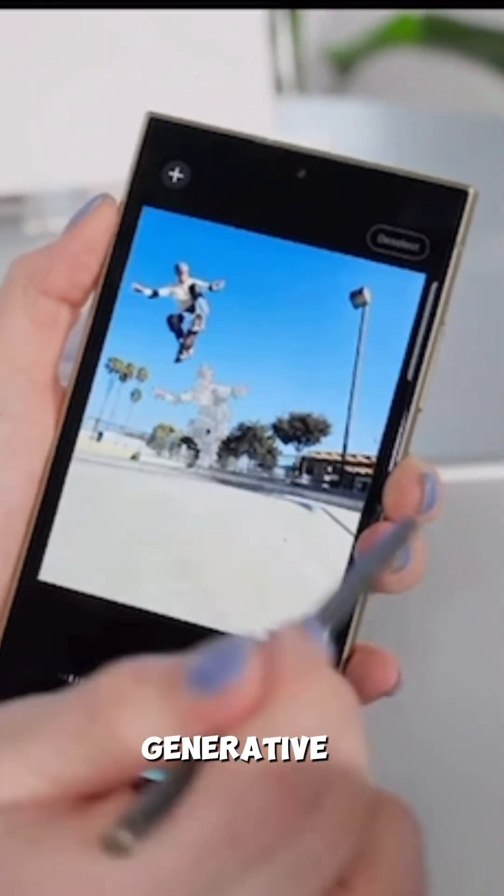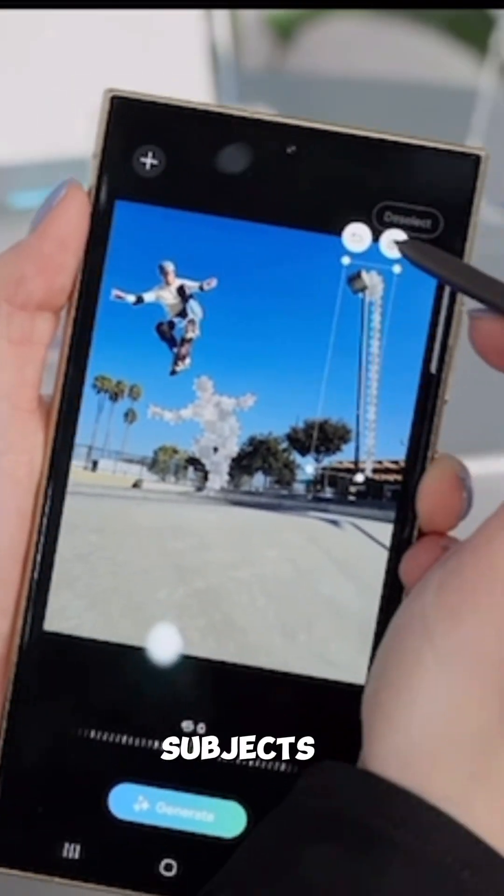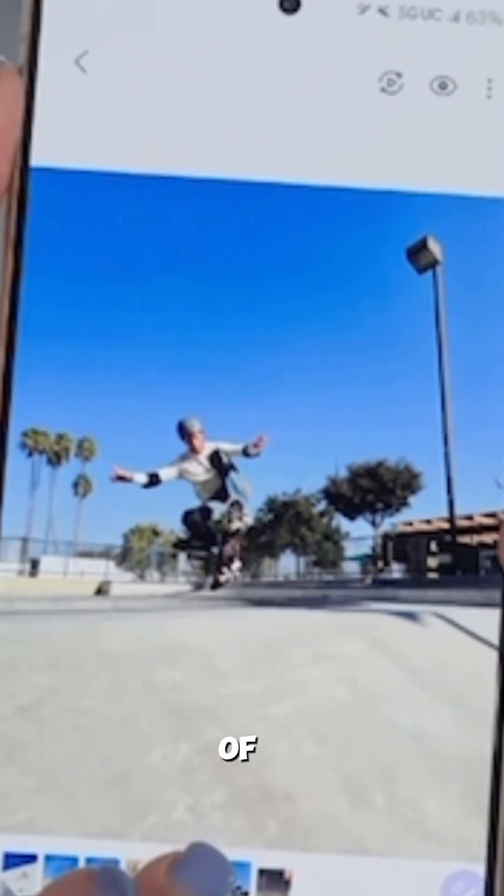Image editing powered by Generative AI — the UI is noted with the Google Bard-esque icon. You can circle photo subjects to isolate them and have AI fill in the edges of the image.